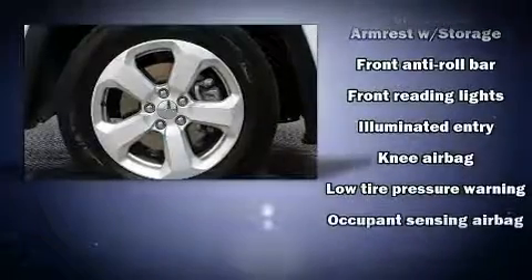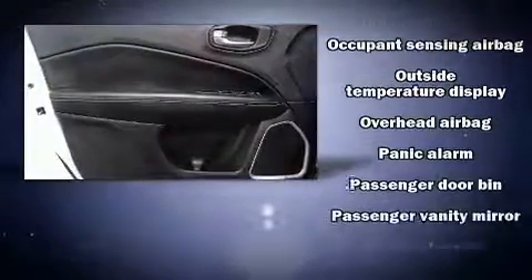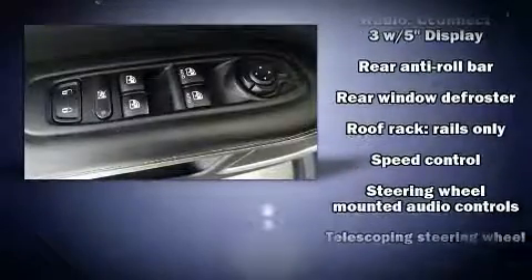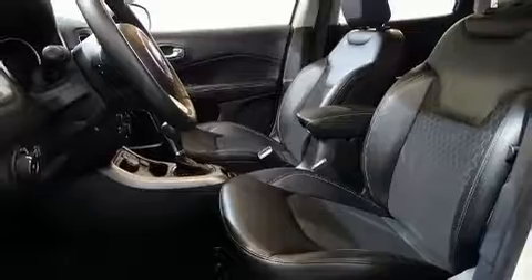Jeep also prioritized safety and security with features such as dual front impact airbags with occupant sensing airbag, front side impact airbags, traction control, brake assist, anti-whiplash front head restraint, a panic alarm, and four-wheel disc brakes with ABS.